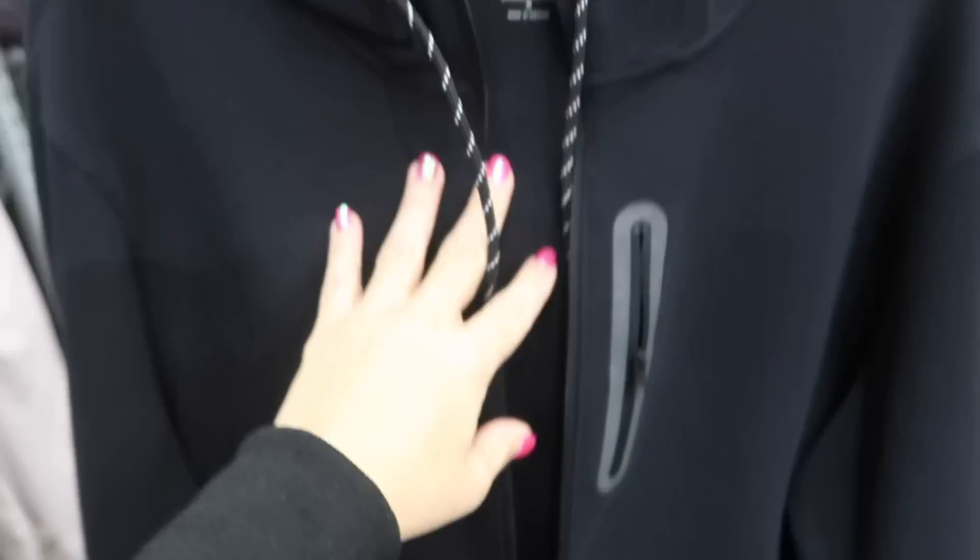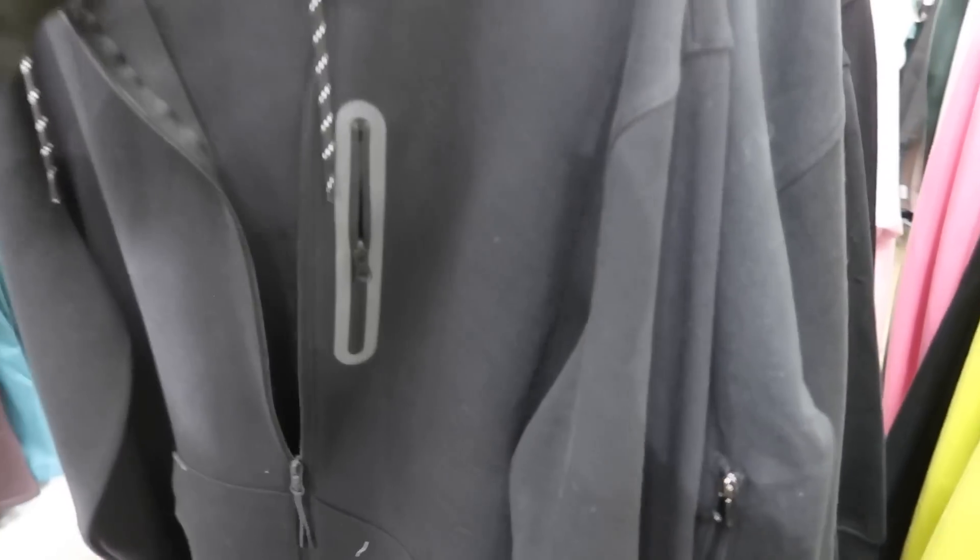I'm also seeing a new side-zip jacket I don't remember seeing before. It's a mock neck when zipped up with kangaroo style pockets and really nice stretchy material. These are $49.99.